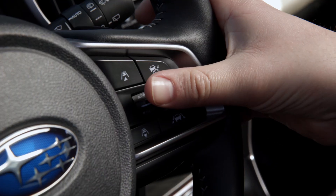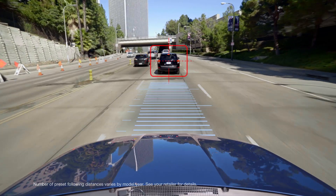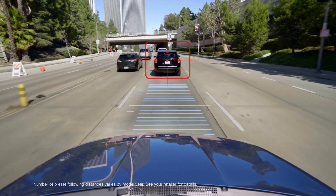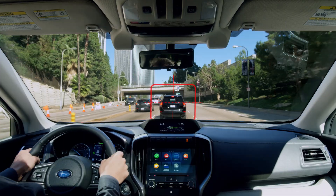EyeSight is also designed with adaptive cruise control to help you stay with the flow of traffic. It looks ahead and can automatically adjust your speed to maintain your preset distance from the car in front of you.